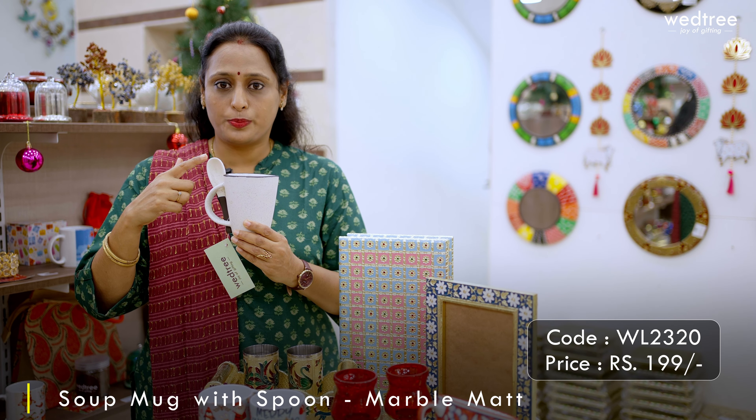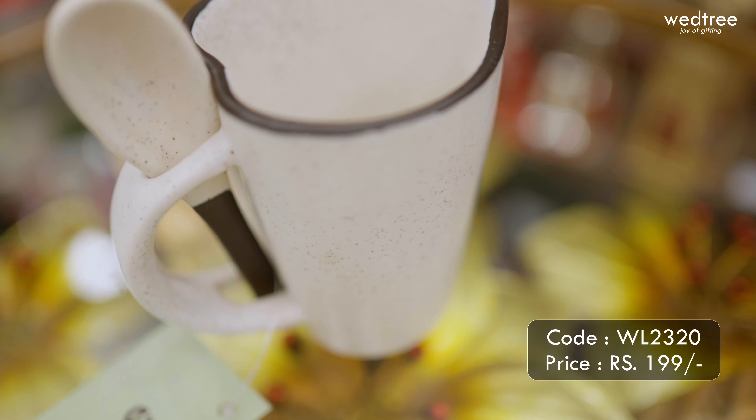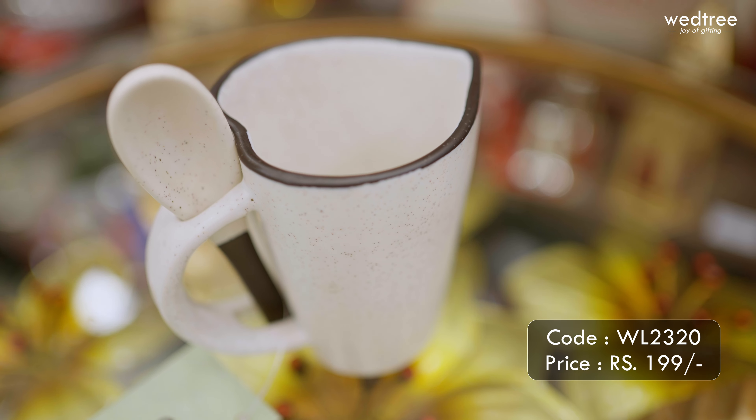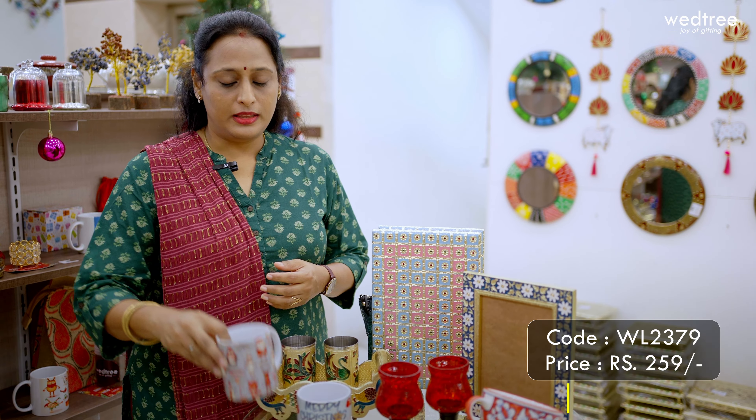The next one is a single piece soup mug that comes in the shape of a heart on the top, and comes with a soup spoon holder on the side. This single piece comes in a marble matte finish and can be used on an ongoing basis. This particular piece is priced at 199 rupees.